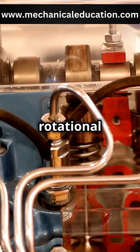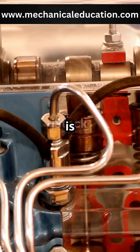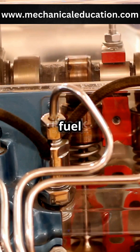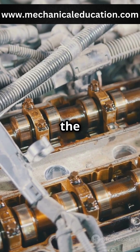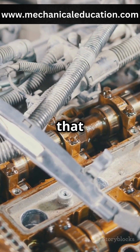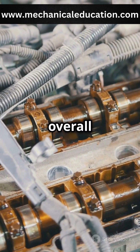These lifters translate the rotational motion of the camshaft into vertical motion, which is necessary to open and close the engine's valves. This process is essential for the intake of air and fuel and the expulsion of exhaust gases. Located between the camshaft and the cylinder valves, valve lifters act as intermediaries, ensuring that the valves open and close at the right times, which is critical for the engine's overall performance.